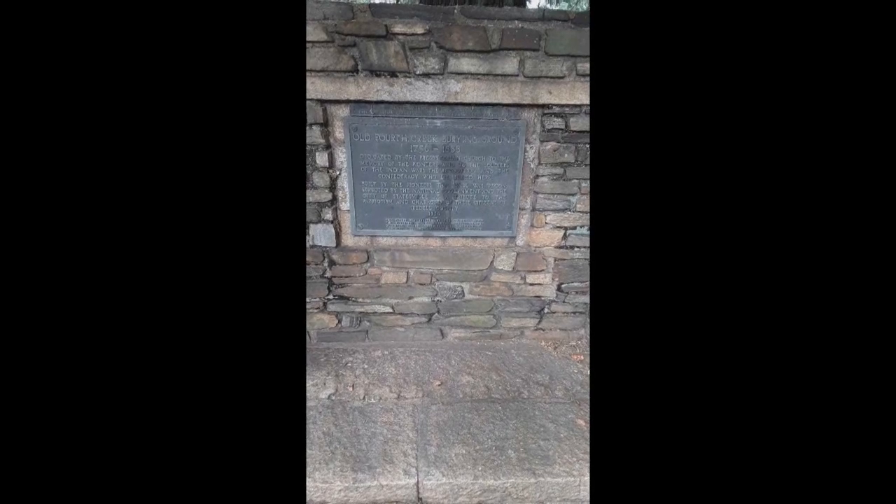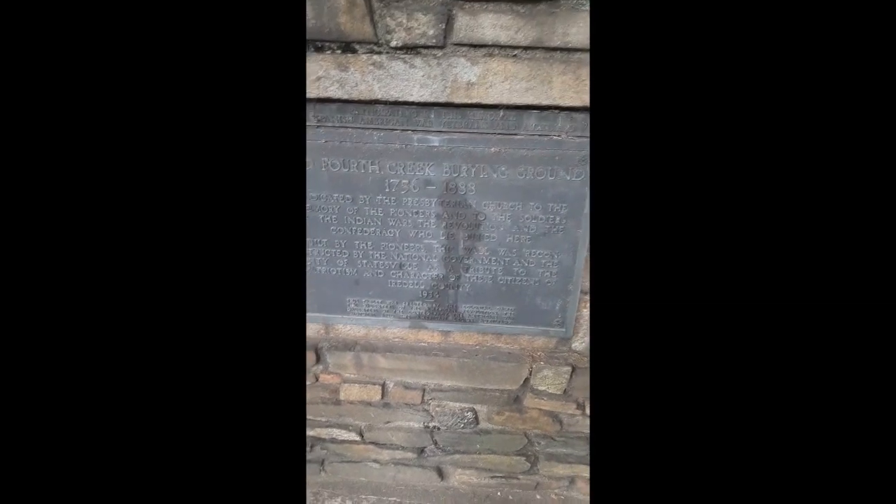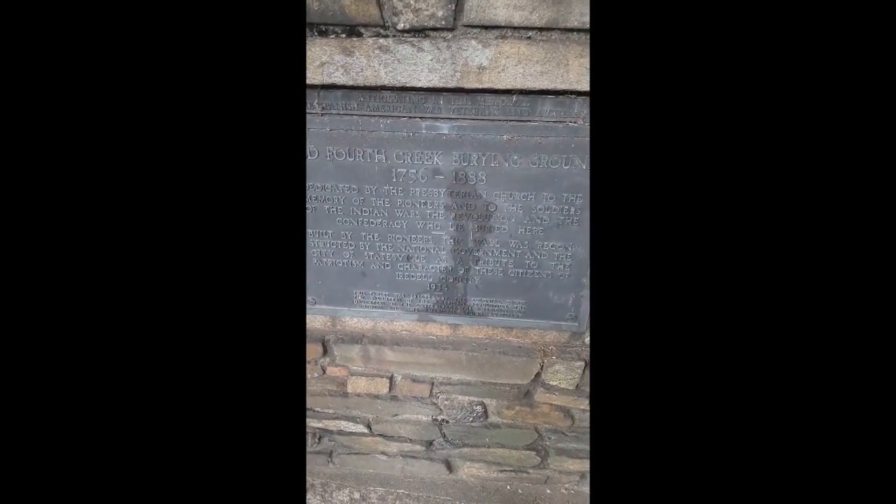I am here in Statesville, North Carolina, downtown, at the Old Forth Creek Burying Ground. This place is a very unique type of ground because this was one of the first cemeteries in Statesville. It is also home to veterans from the Civil War, from the Revolutionary War, and the Indian War. It's a very special place.